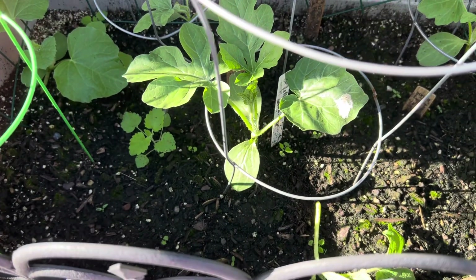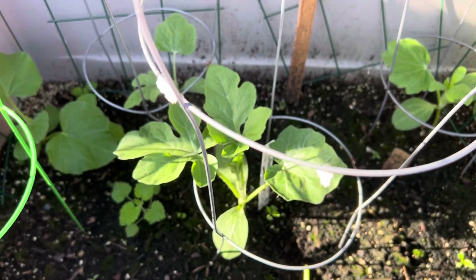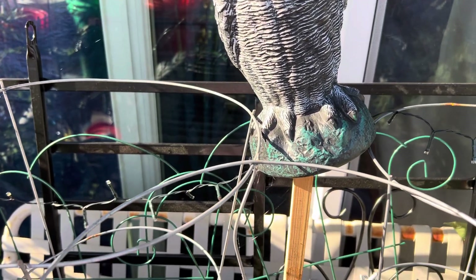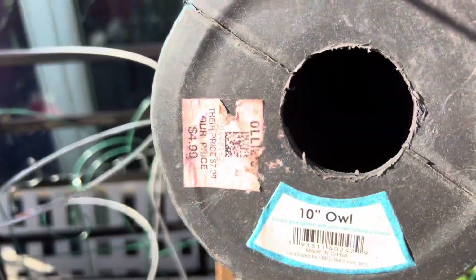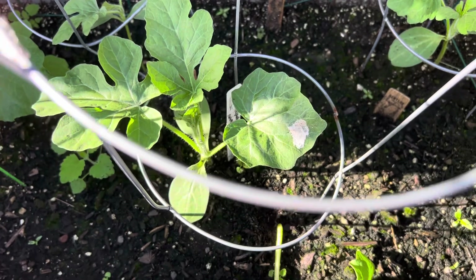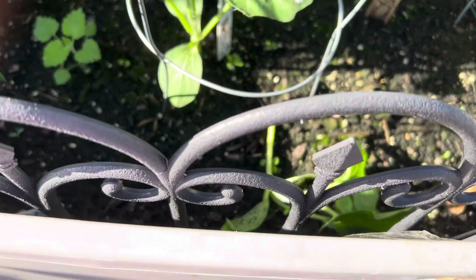Let's look at this poop here. For those who always ask — do these owls work? Look where the owl is now. I did not put this owl here to keep birds away from this; I put it up there because I lost the bottom and didn't have anywhere else to put it. But it's supposed to be protecting my watermelon, and as you can see there's poop on my watermelon, so it definitely did not keep a bird away.